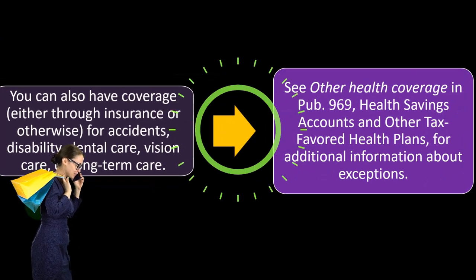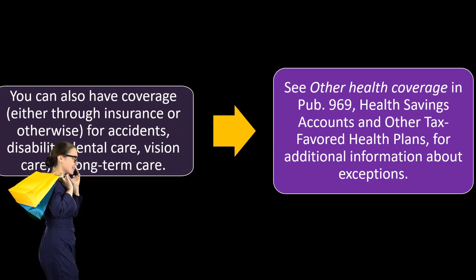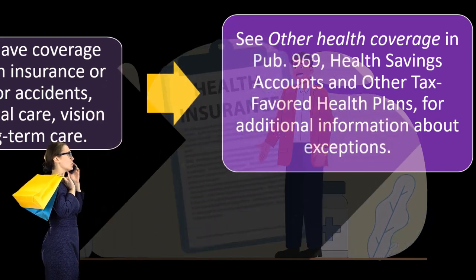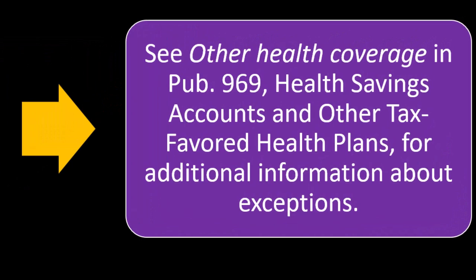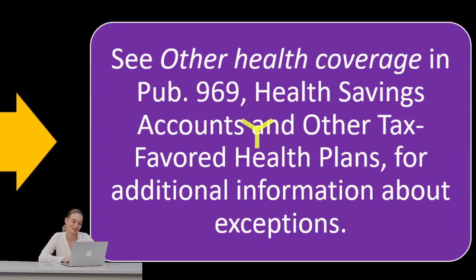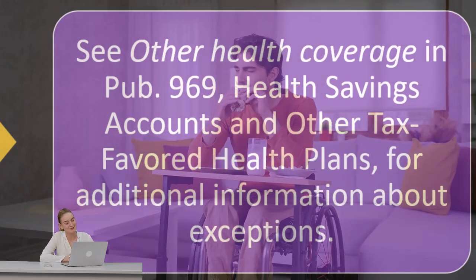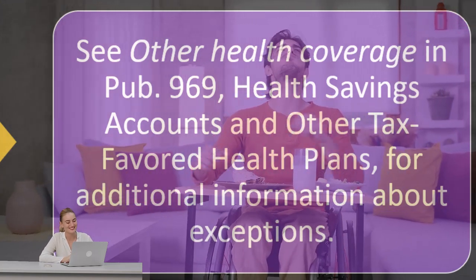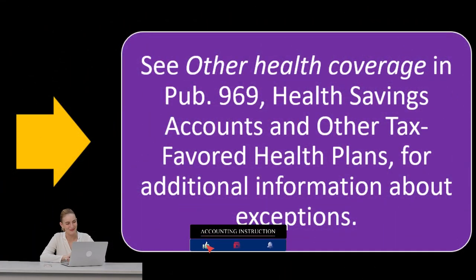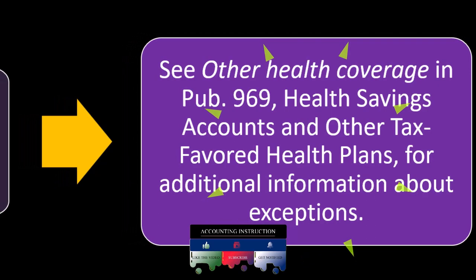When thinking about health coverage, dental is its own special area, and vision is its own special area — both considered separate from standard medical coverage. Disability and long-term care also have their own categories. Car insurance may have a medical component but isn't typically tied to your medical coverage. See other health coverage in Publication 969, Health Savings Accounts and other tax-favored health plans for additional information about exceptions.